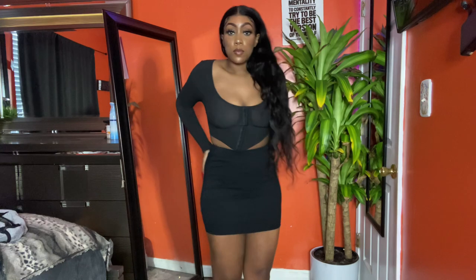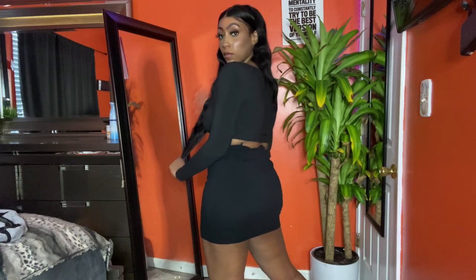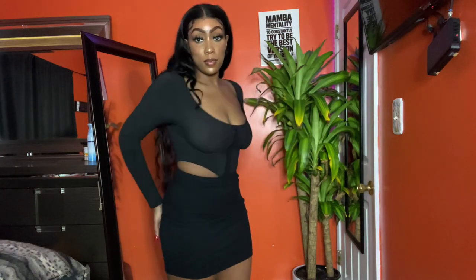Next is just a basic black bodycon mini skirt. I just feel like everybody needs some basics, and that's why I got this. The material is really, really nice — it's actually really thick, and I just like the way this fits.